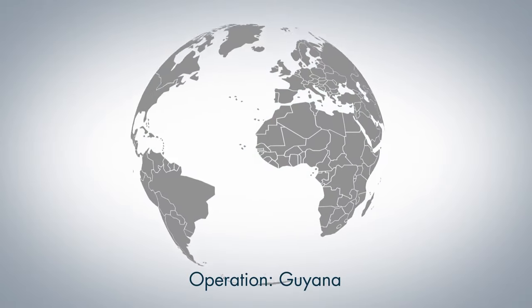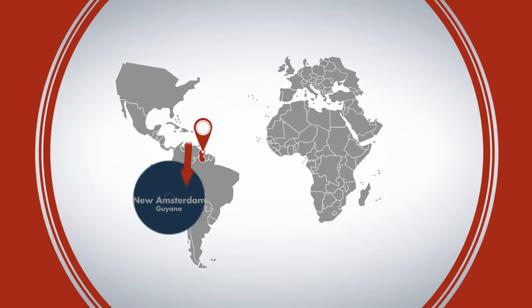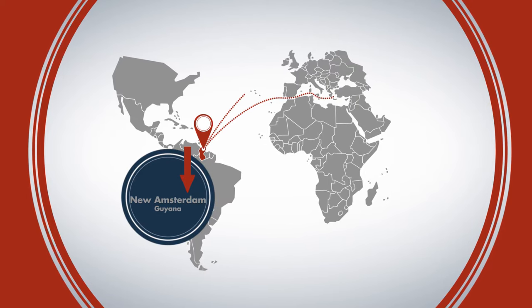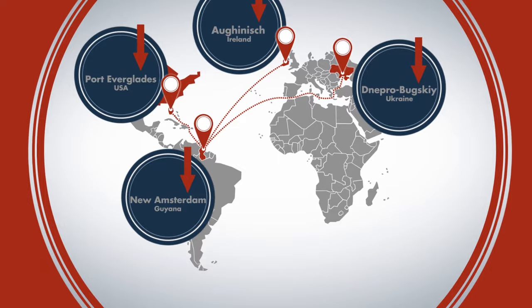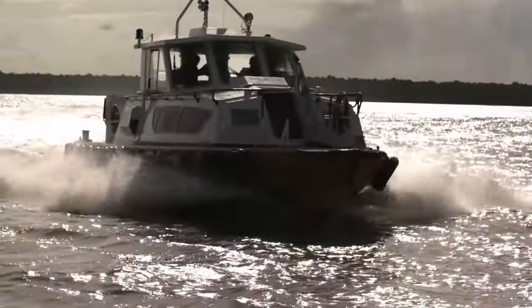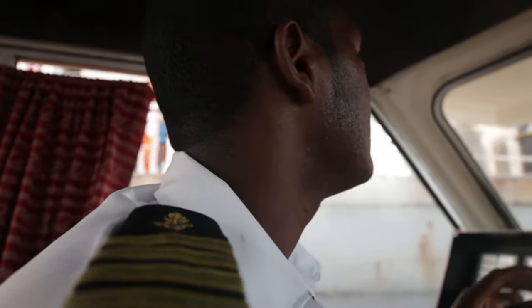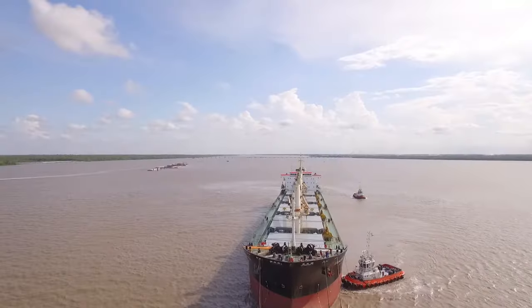Oldendorf Carriers Guyana operates a river barging and shiploading operation on the Berbice River in Guyana. The bauxite is shipped from Guyana to Ukraine, Ireland, and the USA. Oldendorf is able to offer customers an integrated logistics solution to ship dry bulk in the most cost-efficient manner.